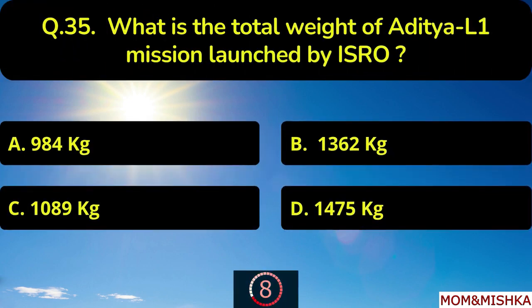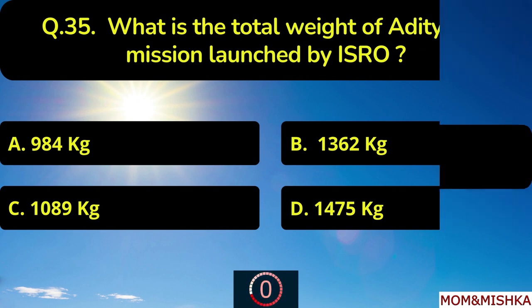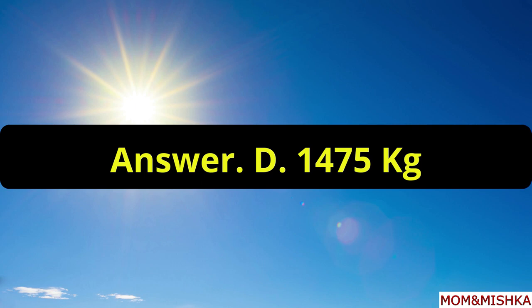What is the total weight of Aditya L1 mission launched by ISRO? It's total 1475 kg, option D.